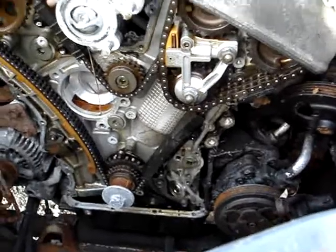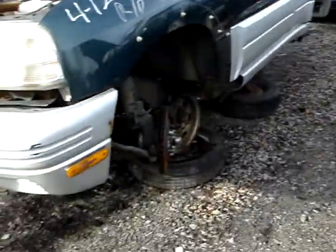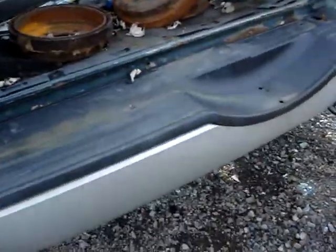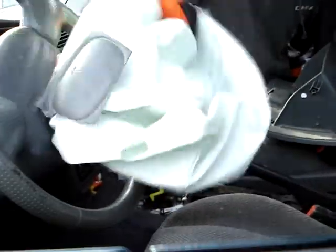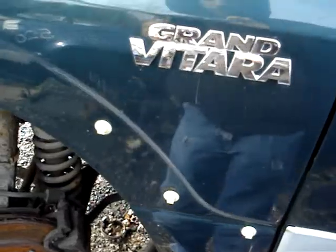I would hate to have to change that timing chain. That's probably why they put a double roller chain in it, so you never have to. What is this — it says twin cam. This is a Toyota, I think. The hatchback's missing. Toyota something or other. Grand Vitara.